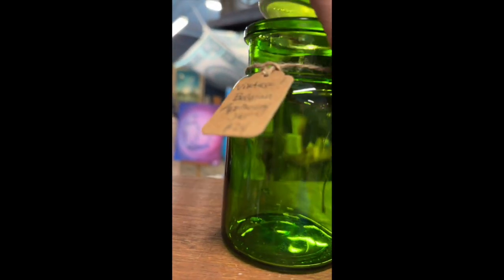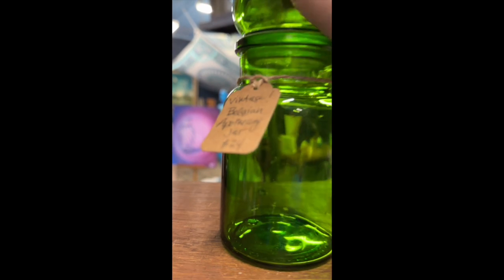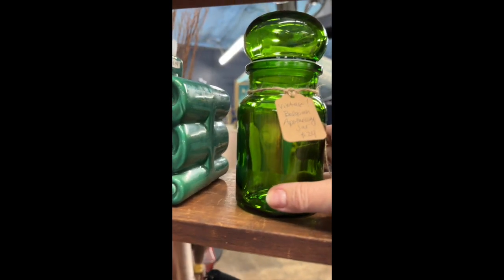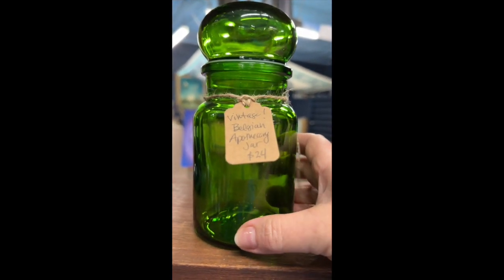You can see it is stamped on the bottom — made in Belgium. The top does come off and there is a little plastic, almost airtight seal there. It is a little taller than our two previous items, but that is our Belgian apothecary jar and it is $24.